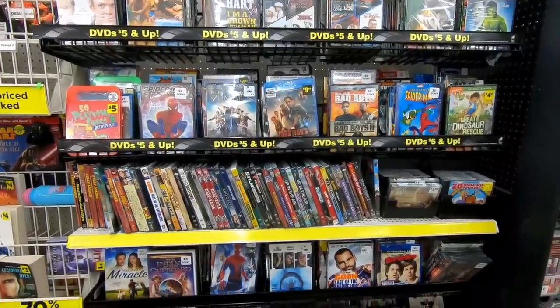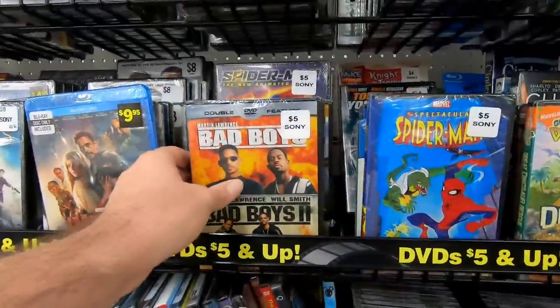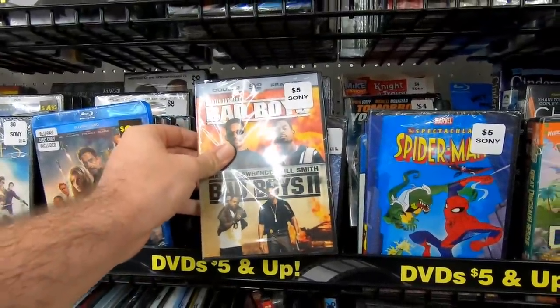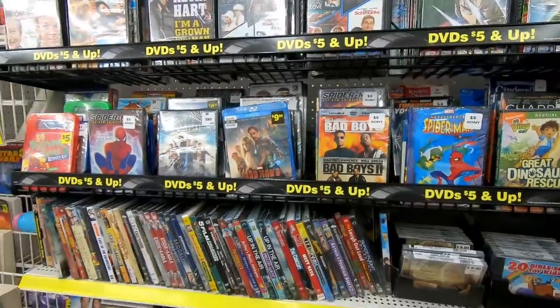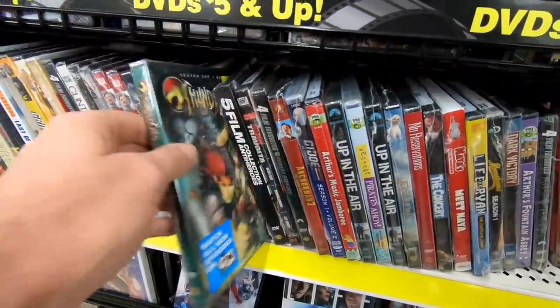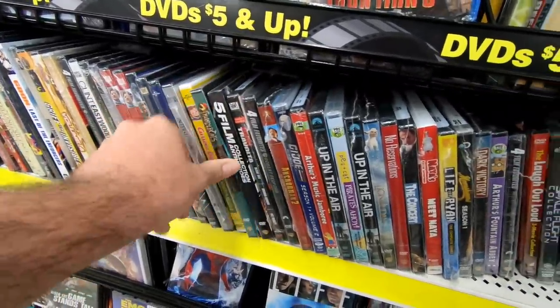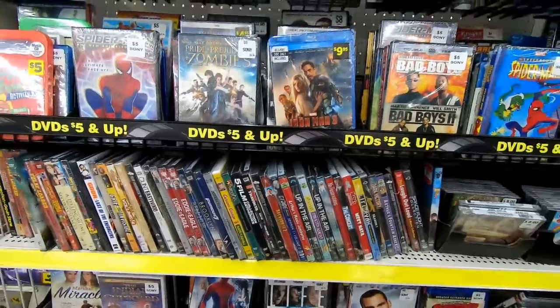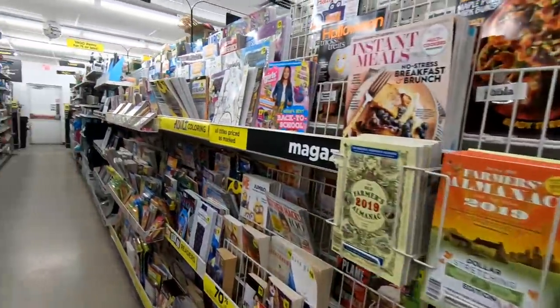It's always fun to look at the cheap DVDs — this is a format that definitely seems to be going out. You've got Bad Boys 1 and 2 for $5, that's $2.50 a movie. They're crappy movies but they're still fun to watch. Here's that old Thundercats series that nobody watched — I heard it was actually pretty good though. There are a few more books over here, mostly magazines.